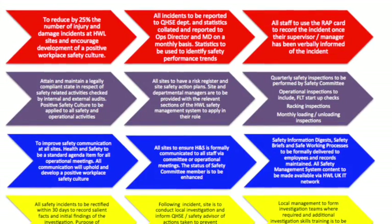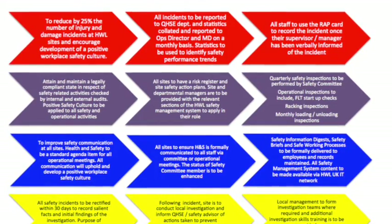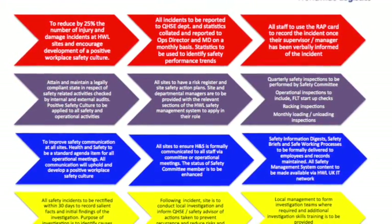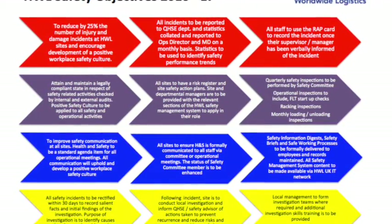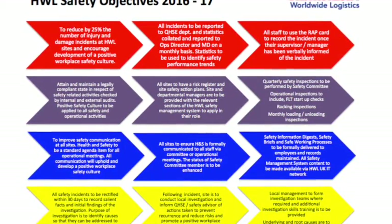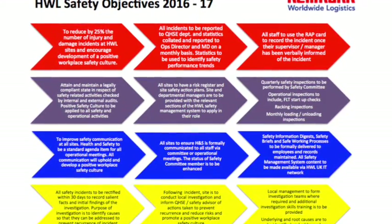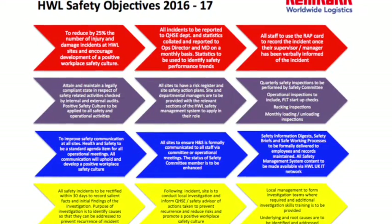At the end of each toolbox information film you'll be shown the company's safety objectives. These need to be understood by you because they need to be achieved this year. You need to make sure that your teams, your work activities, your work processes, your leadership behaviour and your leadership attitude are all aligned to assist the company in achieving these objectives to ensure that we improve safety and maintain a legally compliant state.